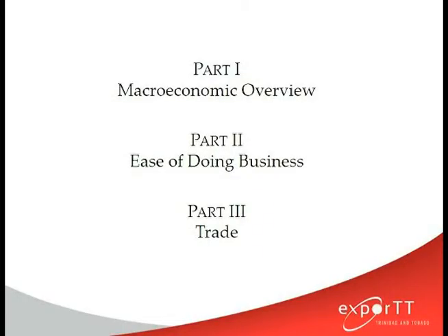Presentation overview. The presentation, as I just stated, will comprise of three parts: a macroeconomic overview of the Jamaican economy, a review of the ease of doing business in Jamaica, and finally a review of Trinidad and Tobago's trade with Jamaica for the past three to four years.